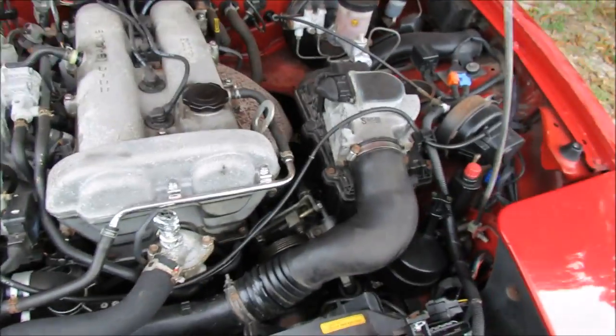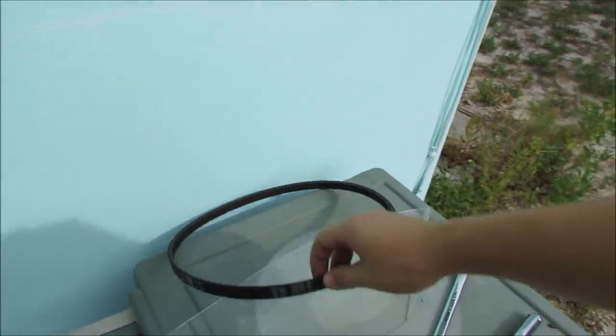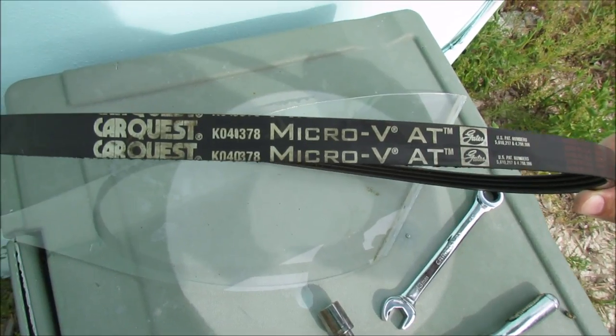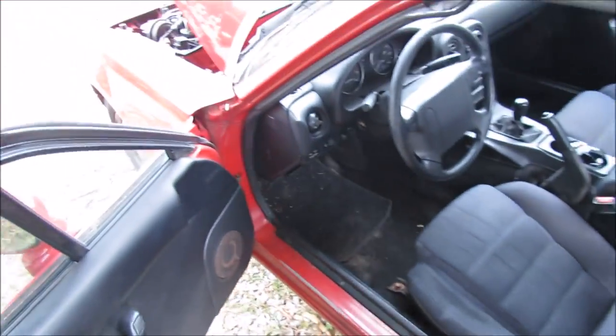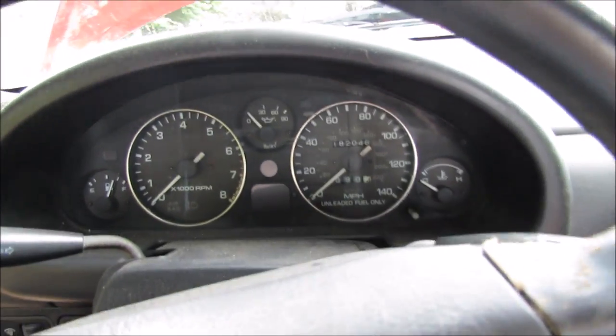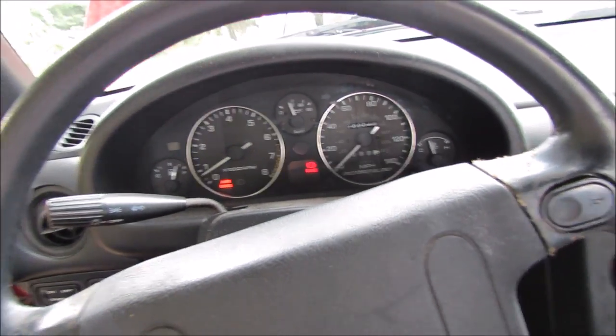This is going to be the first start after doing the belt removal. In case you need to know, the belt part number is CarQuest Micro-V ATK04037 8 — I'll link it in the comments. One note: this car has a problem starting after it's been run hot. Let's see what happens. Man, I hate that door buzzer.